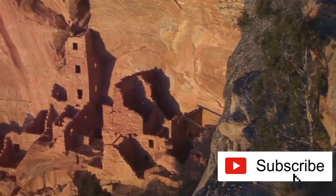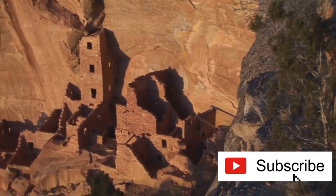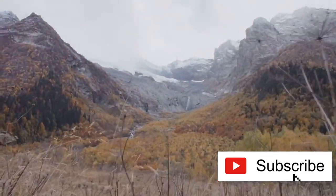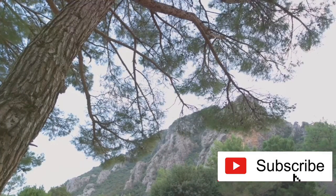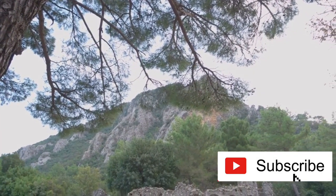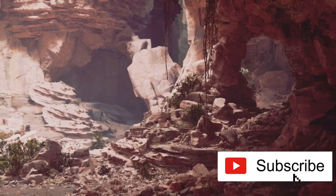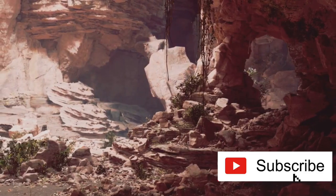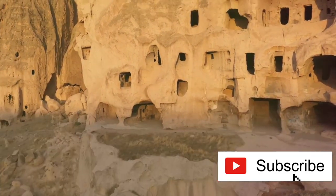But why has this structure survived when so many other historical sites have crumbled? The credit goes to the dry desert climate, which has been a natural preserver. With scarce rainfall, the threats of erosion or devastating floods are virtually non-existent. This cliff dwelling is essentially a time capsule — a 4,000 square feet testament to the past, eagerly waiting to share its story.